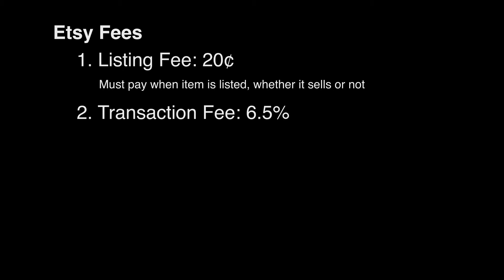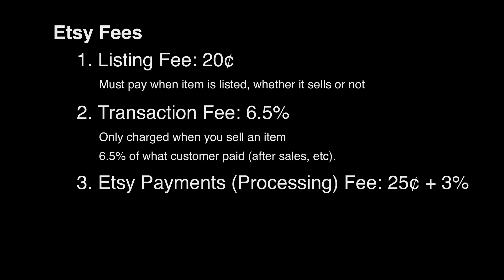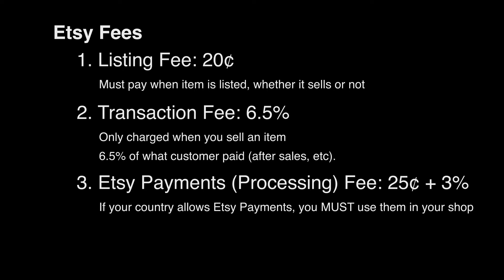The second fee is a transaction fee, and this one only happens if you sell something. It's 6.5% on the cost that the customer paid. So if you have a sale going on, or let's say it's half off, you'll only get charged 6.5% of what the customer paid in total, not the price before the sale or coupon. The third fee is the Etsy payments fee or processing fee. This fee comes from using Etsy's payment system. If you're in the list of countries that accepts Etsy payments, you have to have it as an option in your shop. In the US, the fee for using Etsy payments is 25 cents plus 3%, and that percentage is also based on what your buyer paid.